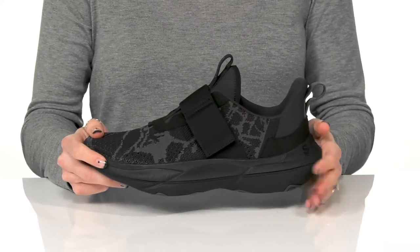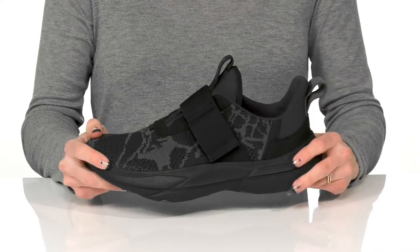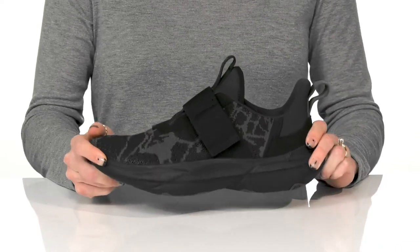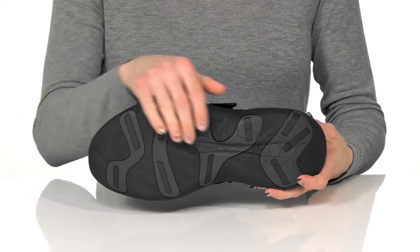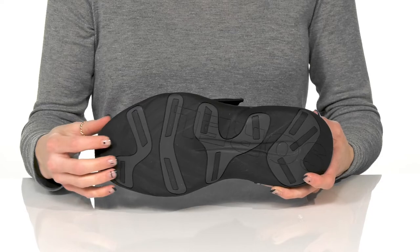The EVA midsole is pretty sweet for shock absorption. They have a lightweight, flexible feel making them ideal to wear all day long, and they sit on top of a really grippy outsole to help with traction.